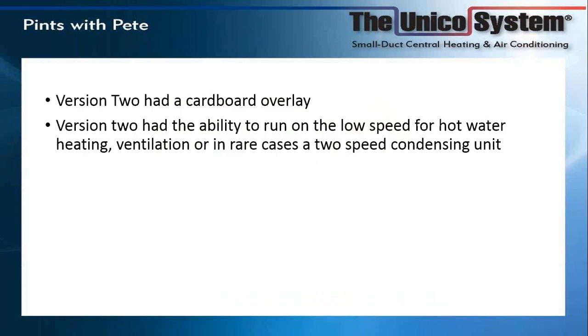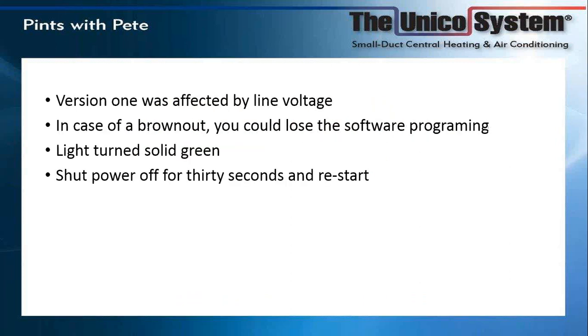Version two has a cardboard overlay. The reason we did away with version one: it was our first venture into the world of PCBs and was affected by line voltage. If you had a brownout situation, you could lose the software programming — the indicator was the light changing from flashing green to solid green. All you had to do was shut the power off for about 30 seconds and then restart it. That was all there was to resetting it.